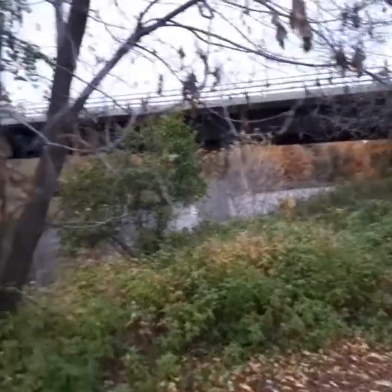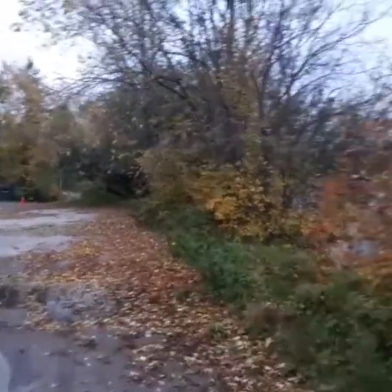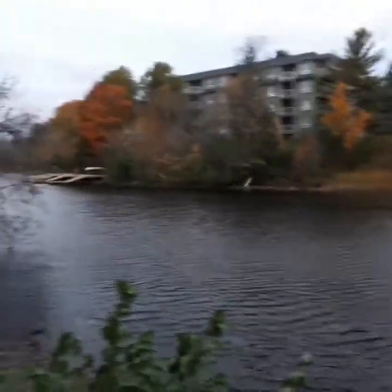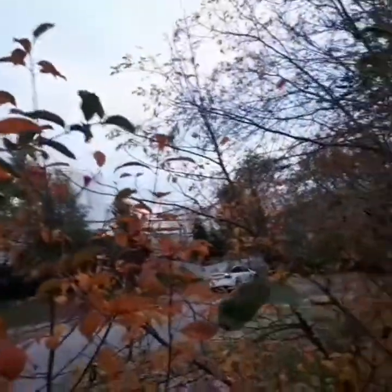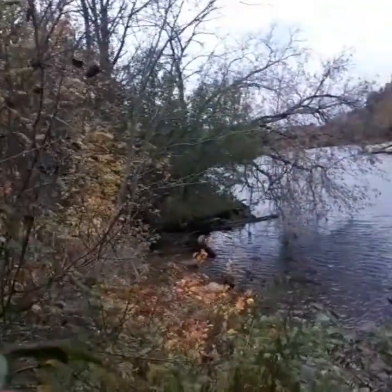I am in Huntsville, Ontario. I found work here for the next while — as long as I want, really. This is gorgeous, you've got to see this. We're going to go over here through the woods. There is some kind of plant over here — looks like a water reclamation facility or something. I don't know, but it's beautiful around here.